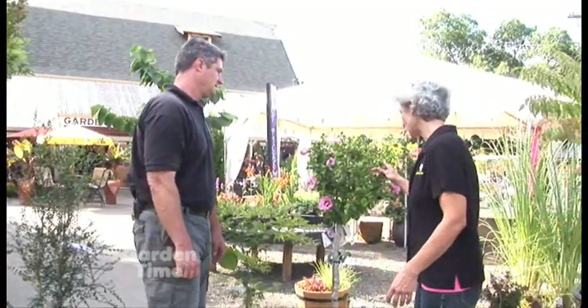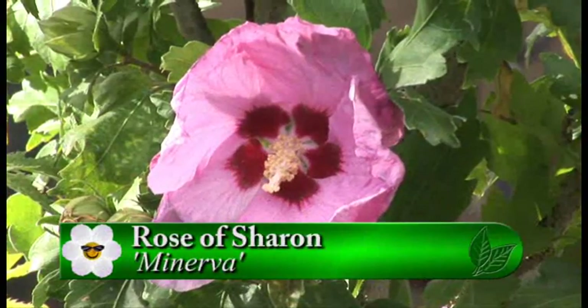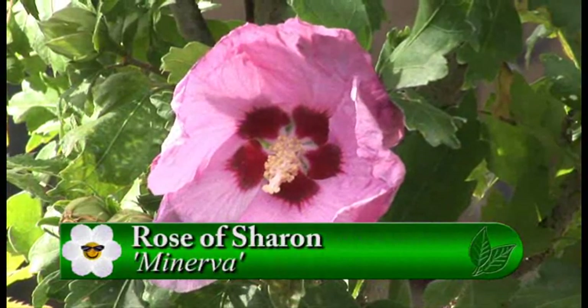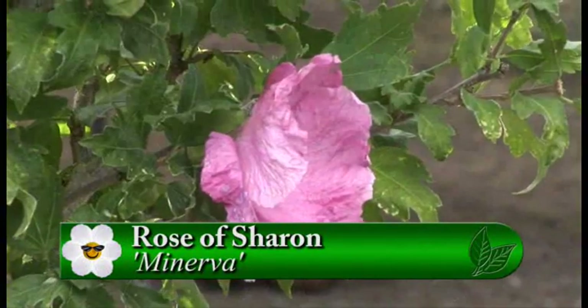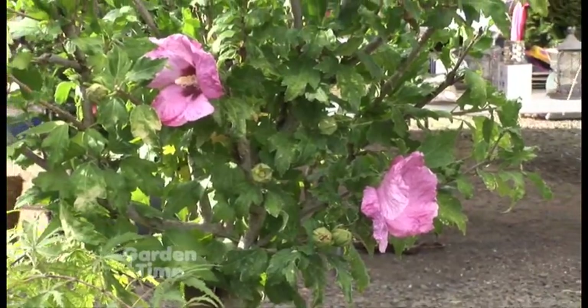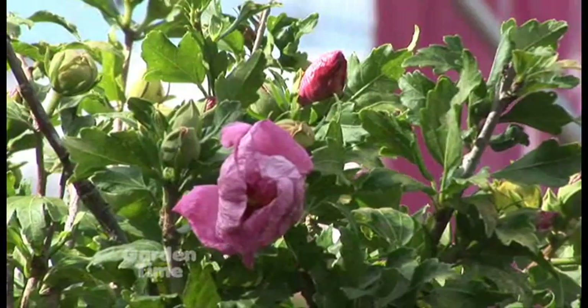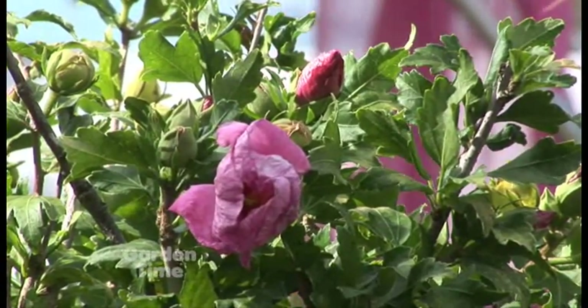And then Rose of Sharon — another late bloomer. This is an August–September bloomer and this one is called Minerva. These Rose of Sharon trees also come in doubles, which is kind of nice. It's one that you can prune pretty heavily each year and keep in a nice tight round form. It can go in a container or in the ground, and it really gives you some great color for the late summer and early fall season.